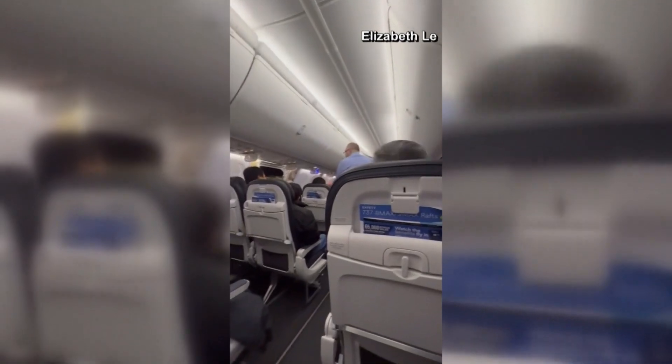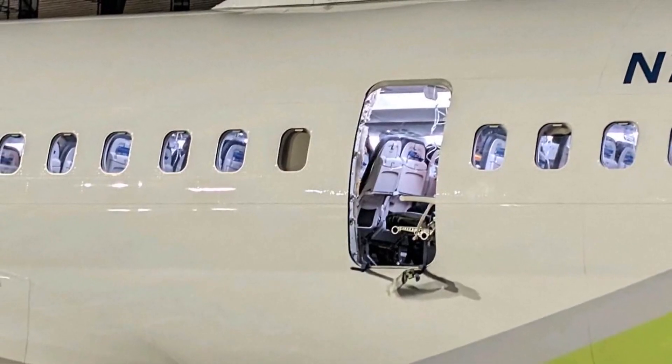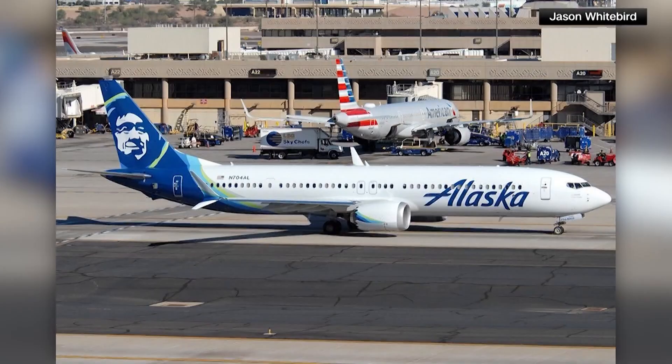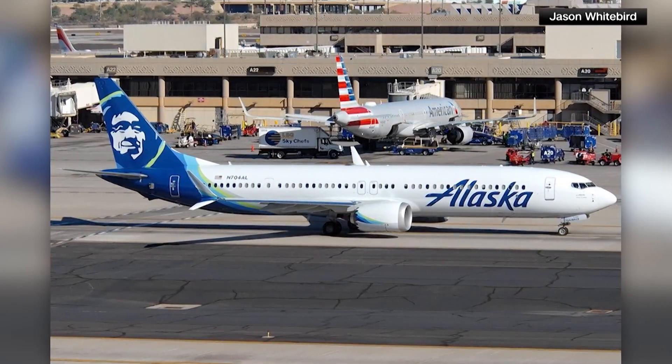These door plugs are used because of budget airlines. When you pack more people into an airplane, they have to have another door that's required. And so Boeing will just plug the door instead of adding one. So there's no actual door in there other than the seal — it should be sealed.